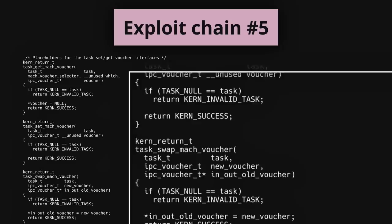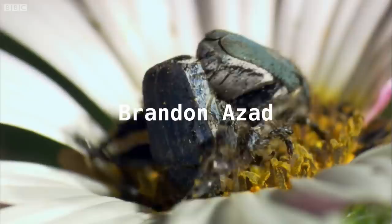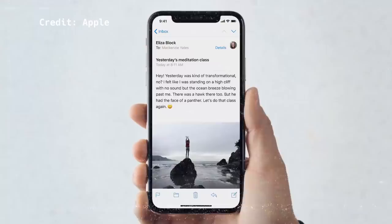This bug was publicly known since November 17, 2018, when a hacker used it to try to win a $200,000 bounty competition. Another researcher, Brandon Azad, independently discovered and reported this issue to Apple on December 6, 2018. It still took Apple over two months to finally patch it on January 22, 2019, but it wasn't until the iOS 12.1.4 release on February 7th when it finally reached users.